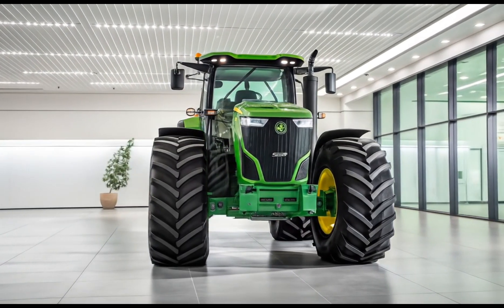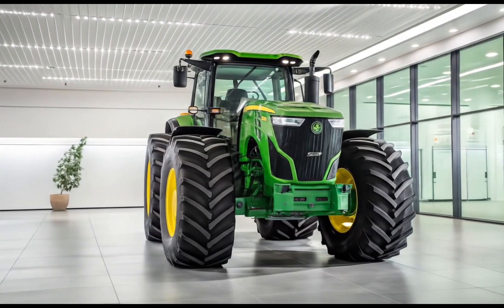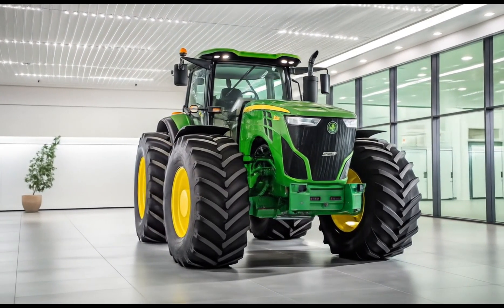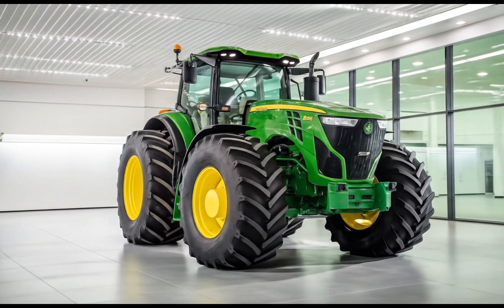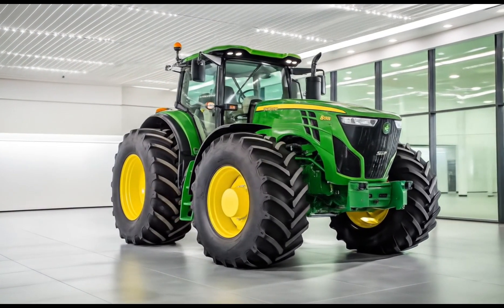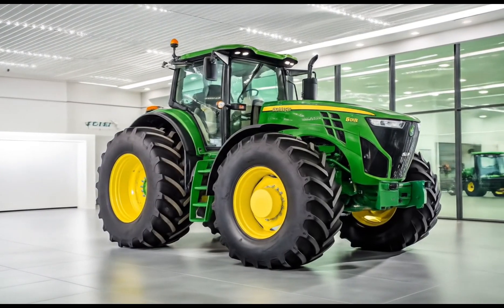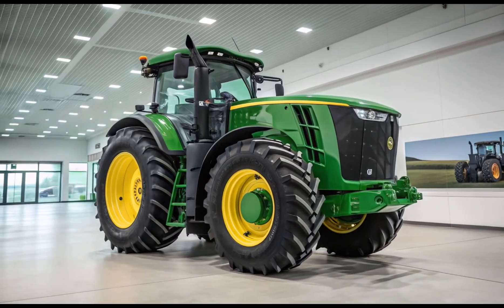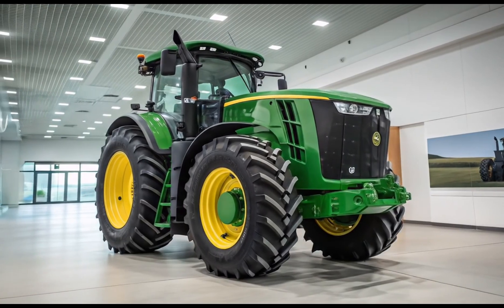The base price of the 2026 John Deere 8R410 tractor starts at approximately $435,000 USD. Depending on the configuration, additional features, and precision technology packages, the price can vary. However, the return on investment is significant for operations that demand year-round performance and reliability from their equipment.